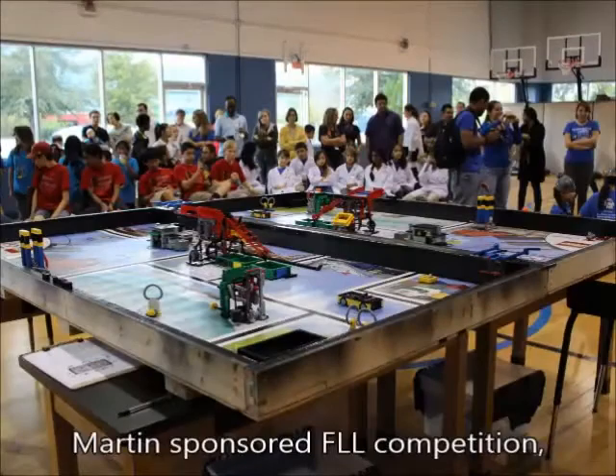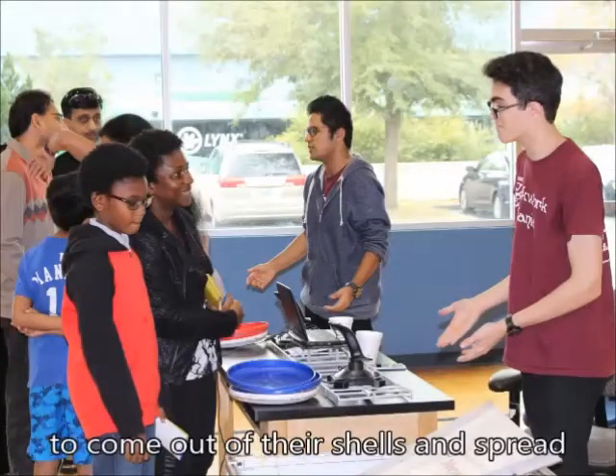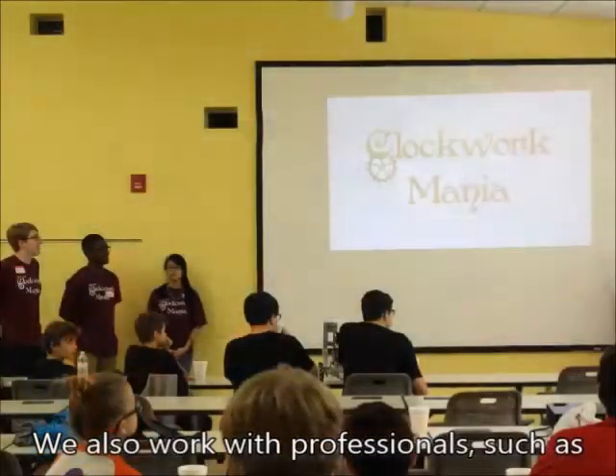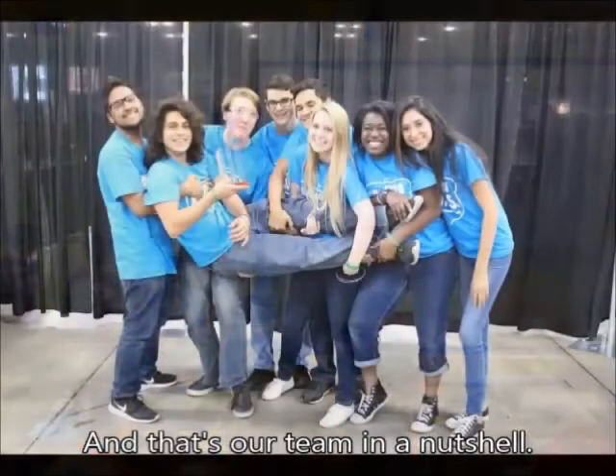We plan to volunteer at the Lockheed Martin sponsored FLL competition, host an FRC kickoff, and hold an imagery workshop. We train even the quietest members to come out of their shells and spread the message of FIRST. We also work with professionals such as representatives from Fluid Power Society and ITSEC. And that's our team in a nutshell.